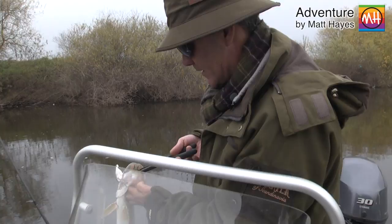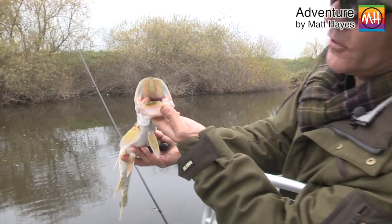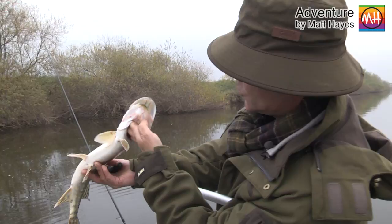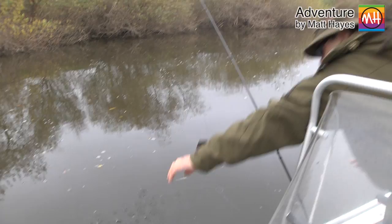It's very interesting - this pike here is obviously on the feed because in addition to my lure, which I've taken out now, look what's sticking out of his throat. So he's obviously on the feed - small roach. It's that sort of behaviour that will make him into a big pike, so we'll wish him well and put him on his way. Out you go mate, enjoy your dinner old chap.